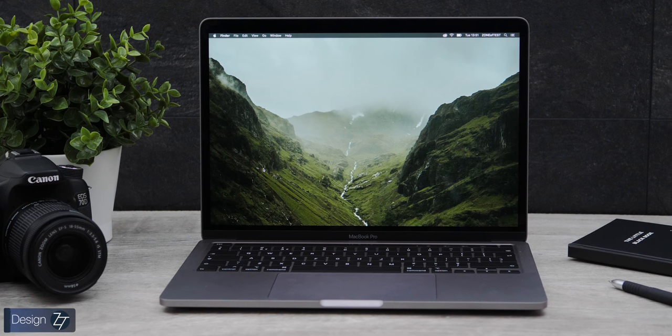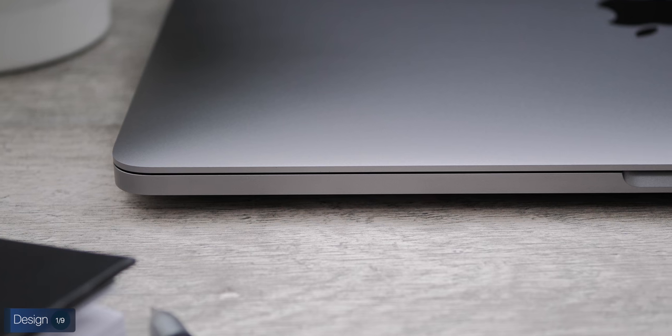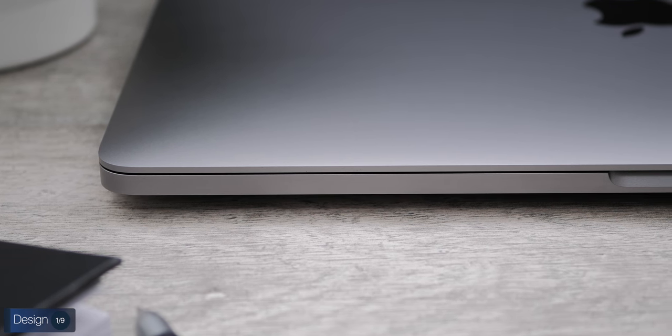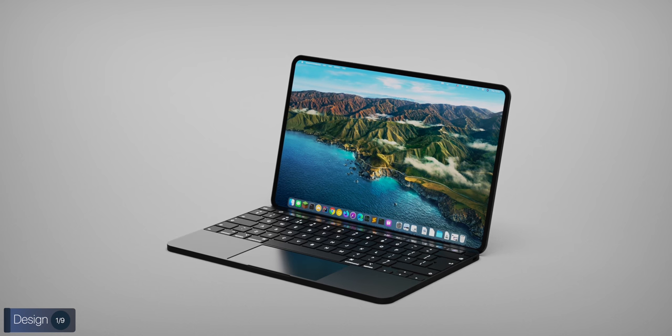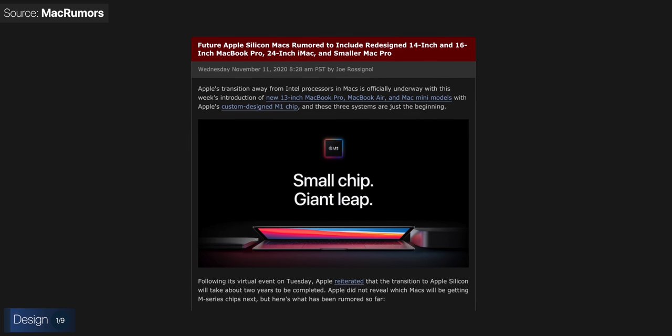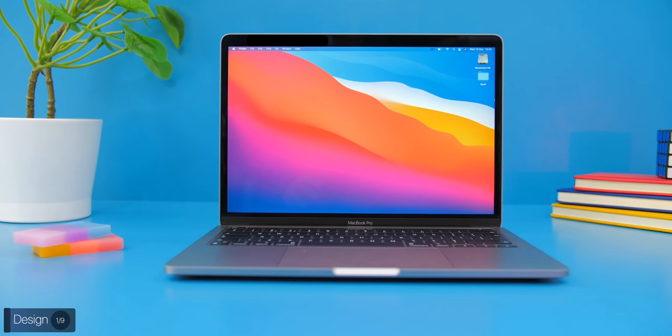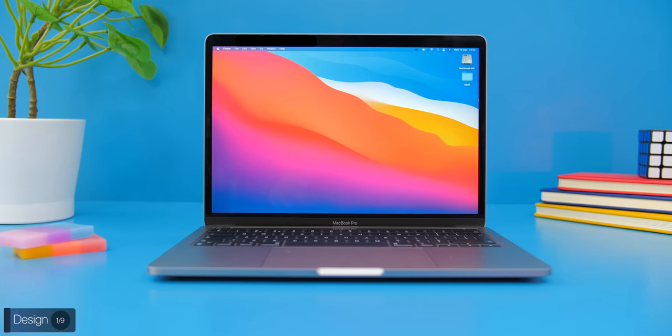Starting off with the design, the M1 model looks identical to the 2016 and newer MacBooks, as Apple only updates the design every four years. There is a new 14-inch MacBook Pro rumored to be coming next year, so if you plan on buying this M1 MacBook Pro, keep in mind that the design will very likely be out of date in just a few months. However, I'm still a very big fan of this design — even though it is four years old, it still looks and feels very premium compared to other laptops.